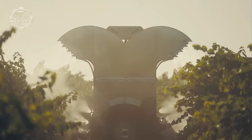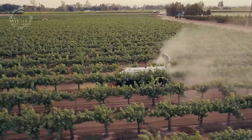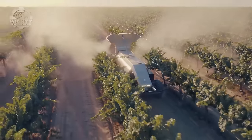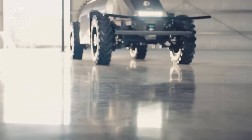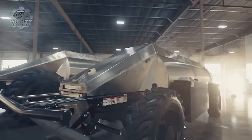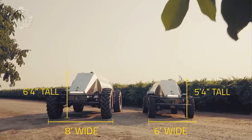Moreover, GUS sprayers lessen the chance of coming into contact with dangerous chemicals, especially while applying herbicides and crop protection agents. There are various varieties, including the Mini GUS, intended for densely planted vineyards and orchards, which features a height and width adjustable boom. The position, speed, and spray rate of the sprayer are all displayed to the operator in real time via the user interface.